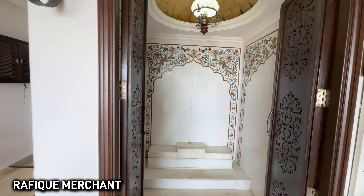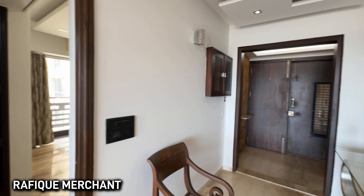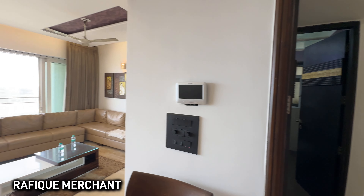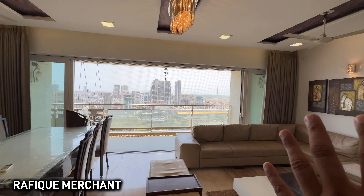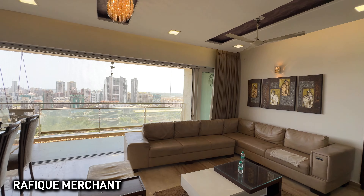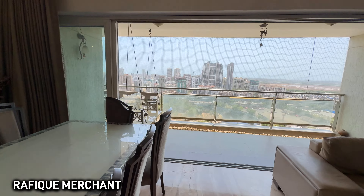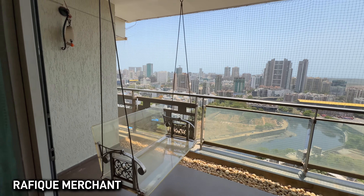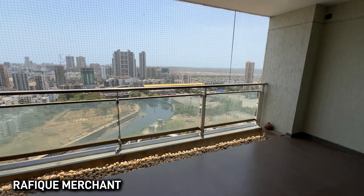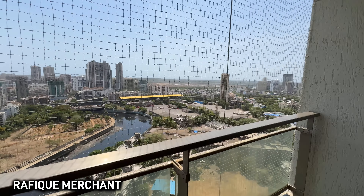The Pooja room is perfectly placed to give divine blessings and start your day brilliantly. The apartment is just huge from all sides. Let's check out the balcony here with a swing — it is a must-have, a quintessential feature of this apartment.